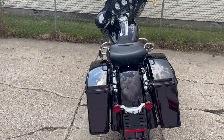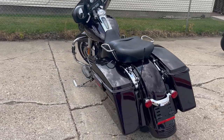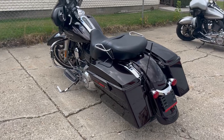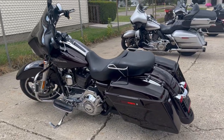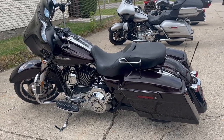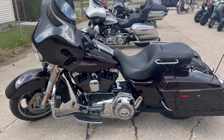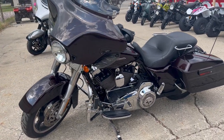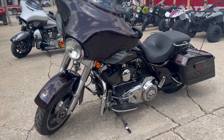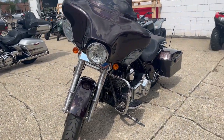It's got a Willie G gas cap and the touring seat with the passenger grab bar. We can always exchange that seat for a low profile seat if that's what you'd like. The bike runs strong, needs nothing, everything works, and the Vance and Hines turn-down exhaust sounds great. It was just serviced at the dealership — inspected, all fluids changed.